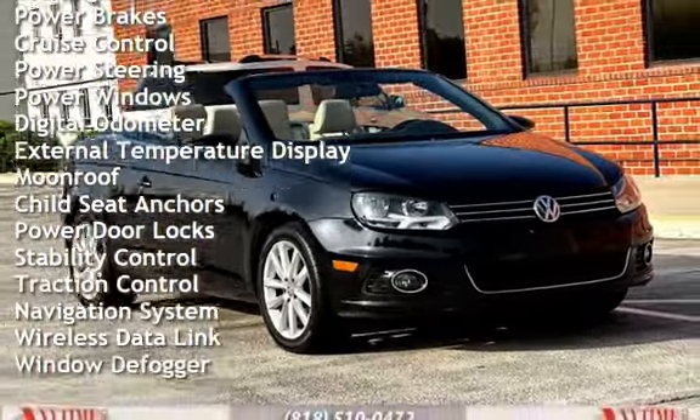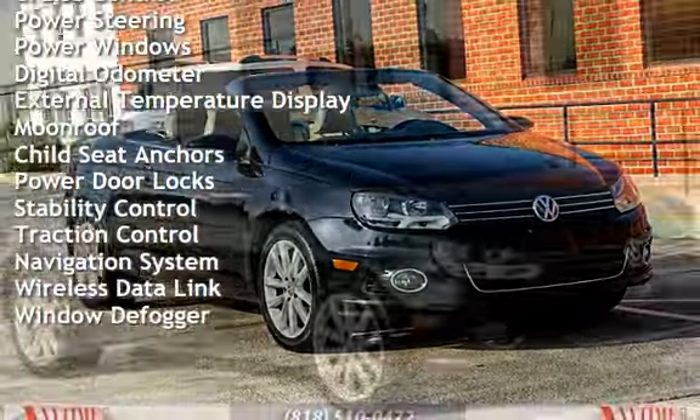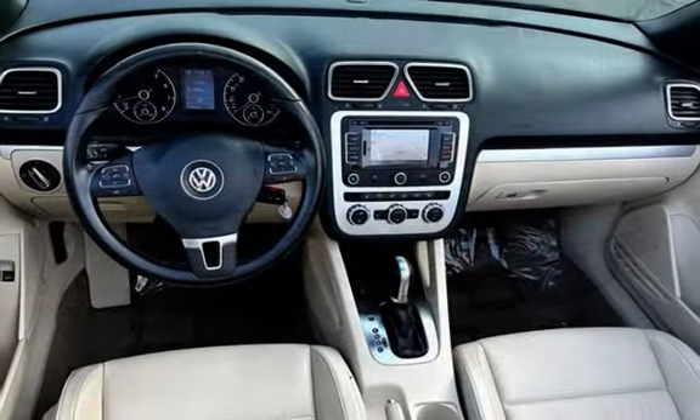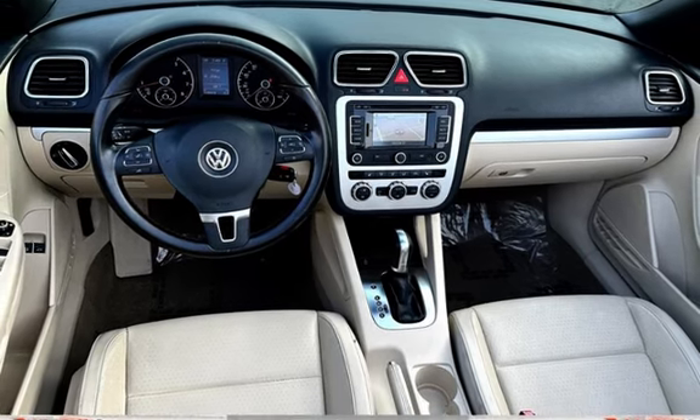Additional features include cruise control, power steering, power windows, digital odometer, external temperature display, moonroof, child seat anchors, power door locks, stability control, traction control, navigation system, wireless data link, and window defogger.